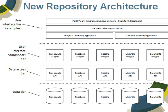ChemSpider, in its new form, will sit on top of this architecture but will have a new interface. We'll build the ELN notebook interfaces into it, etc. So there's a whole series of flexible interfaces that we can build.